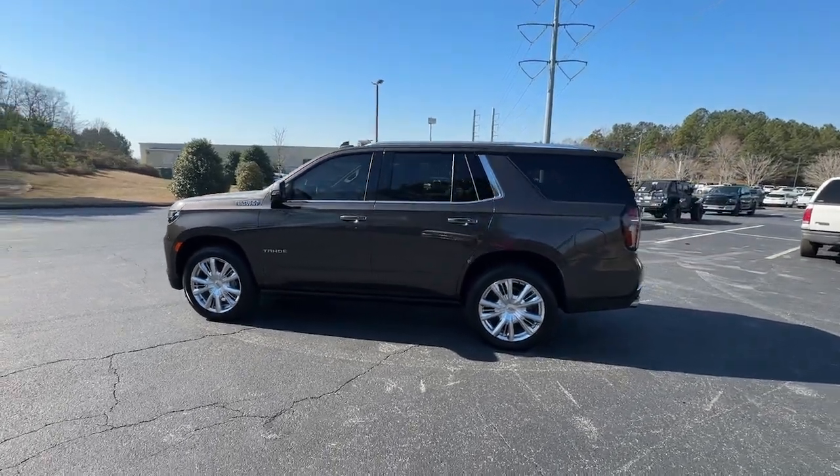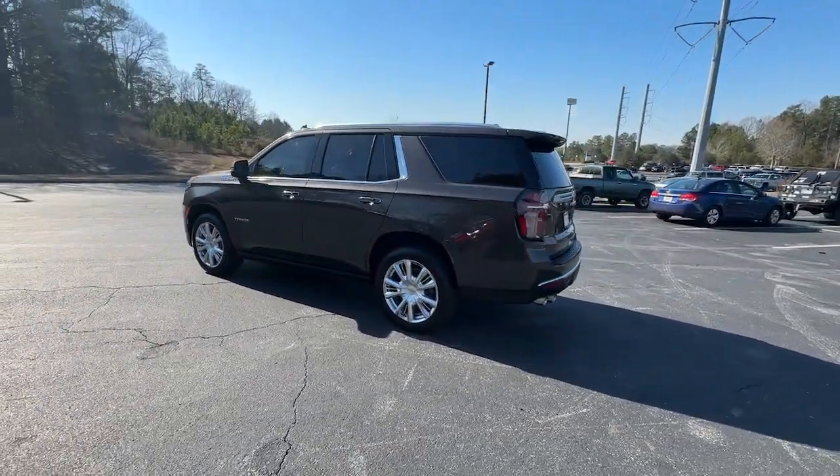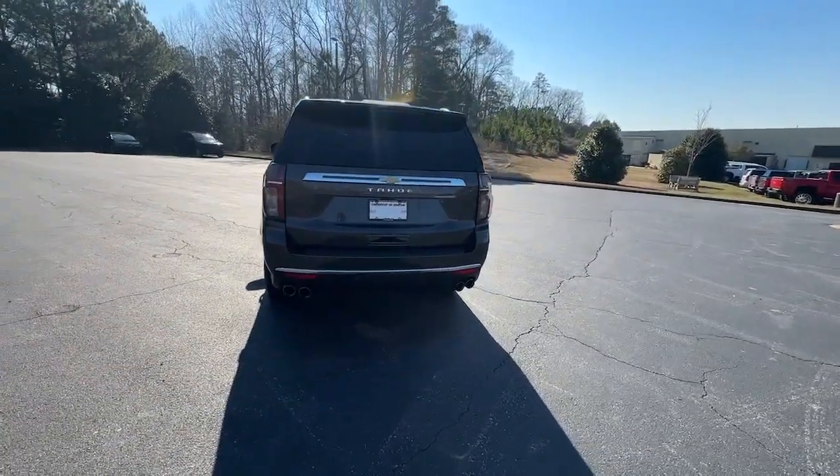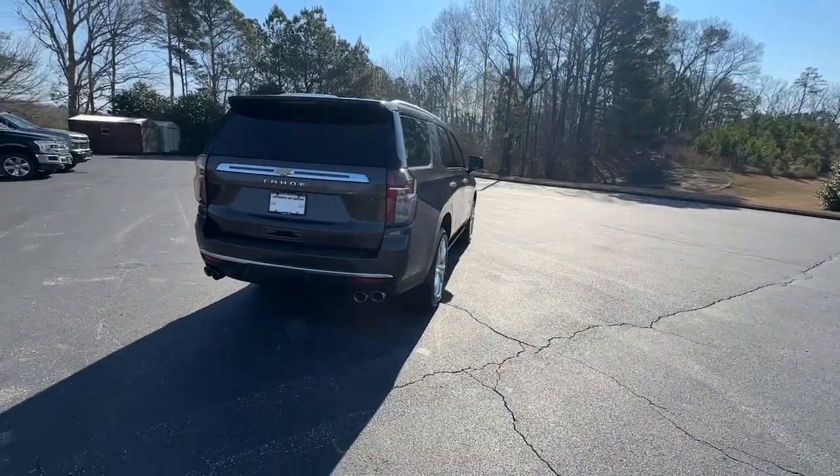This could be the car for you. The 2021 Chevrolet Tahoe. This vehicle is an outstanding buy with fewer than 50,000 miles on the odometer.